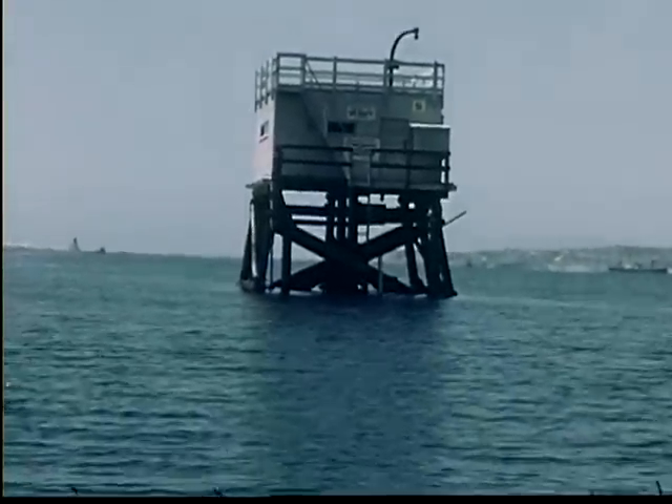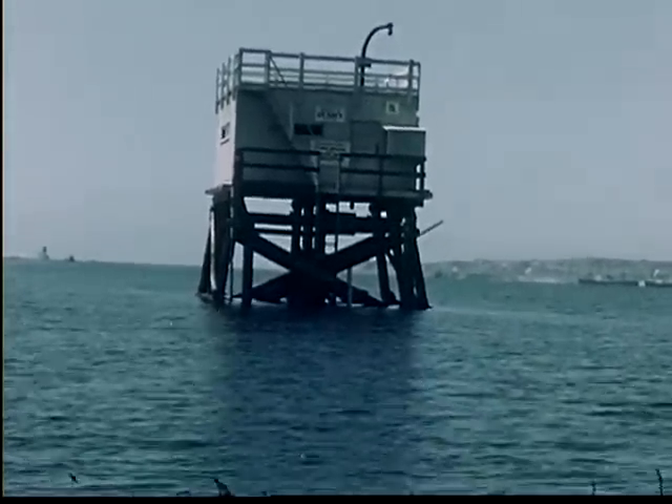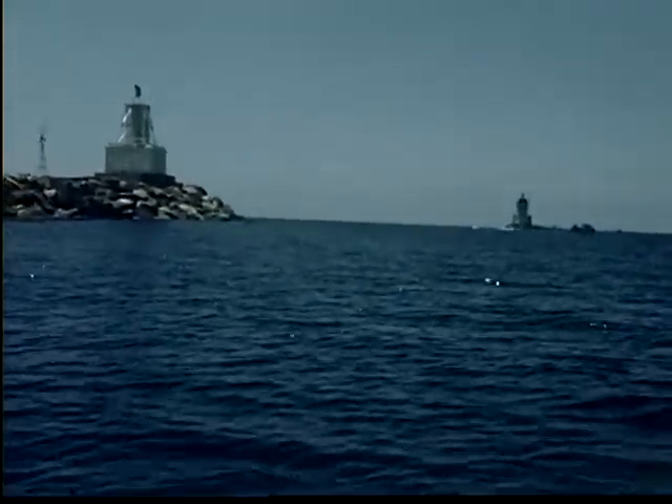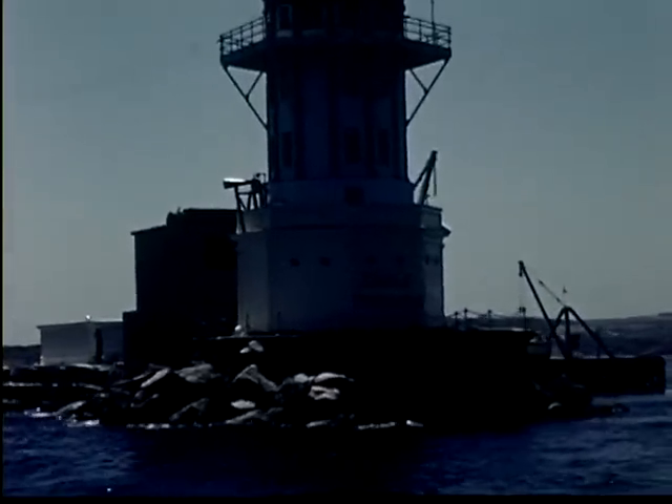This square watchtower was used as a guardhouse in the war, and men watched night and day for enemy planes. Harbors are important in time of war and are one of the first places an enemy tries to attack. Harbors have important industries, and also they have bases for the Navy and Air Force.